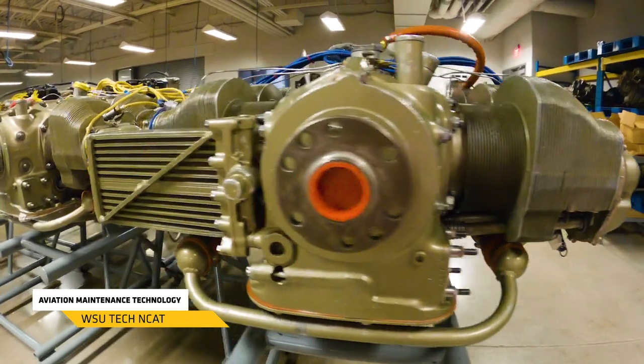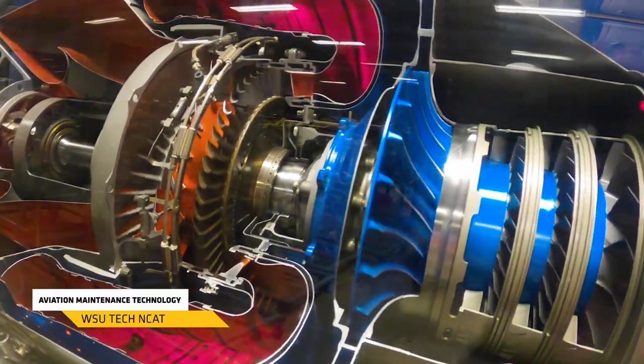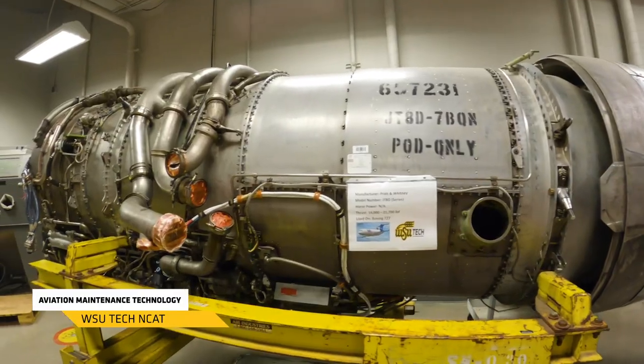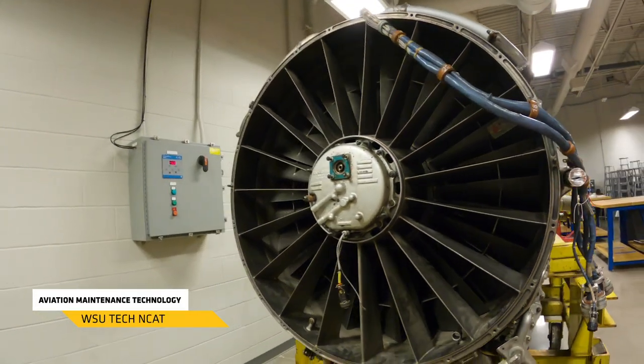After your airframe certification, we move to the powerplant side and start working on reciprocating engines and turbine engines. After completing that, you can sit for your FAA powerplant certification. This is a five-semester program if you're pursuing the associate degree with both airframe and powerplant, and at the end you're able to go out and get a job in the aviation industry.